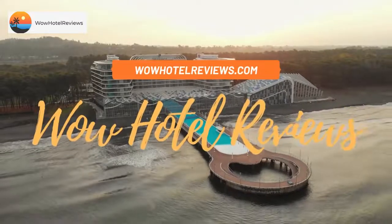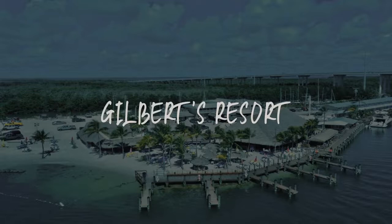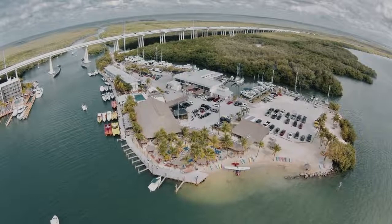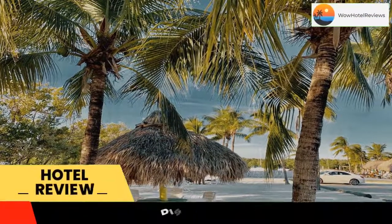Hello guys. Welcome to Wow Hotel Reviews. Today I am reviewing Gilbert's Resort. It's a two-star hotel. Please use our booking.com link in the description to book the hotel and get special pricing.